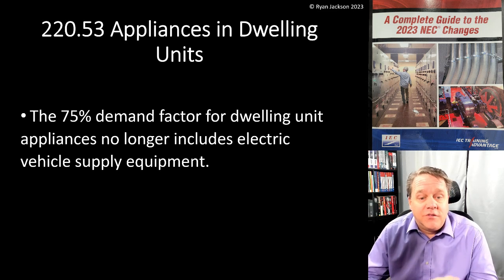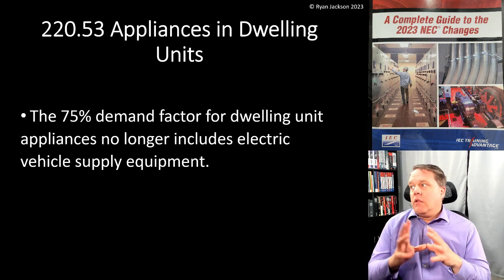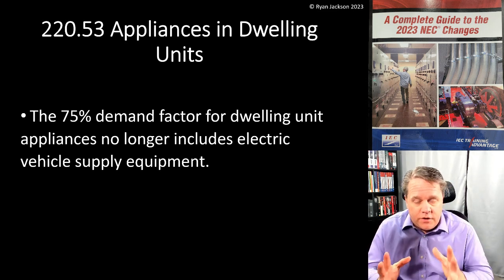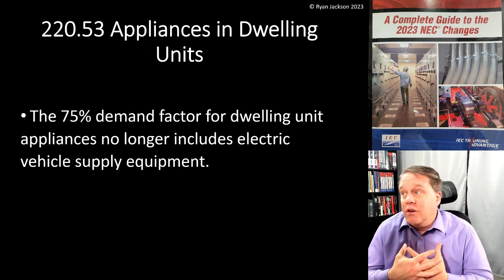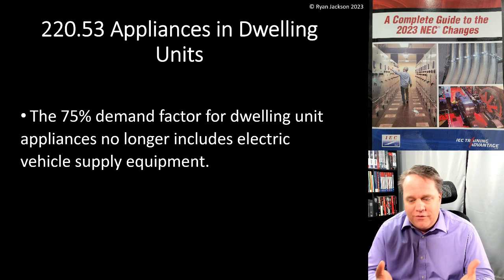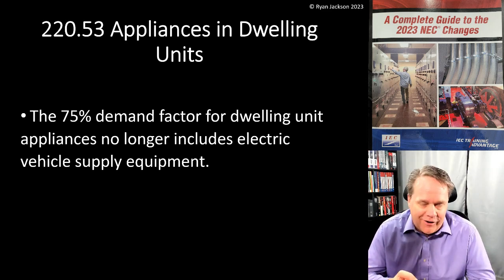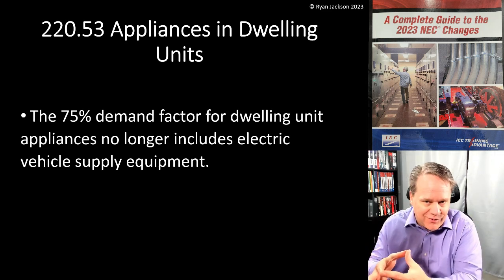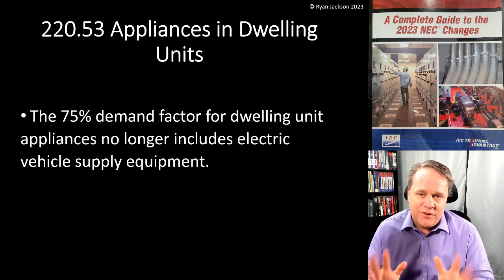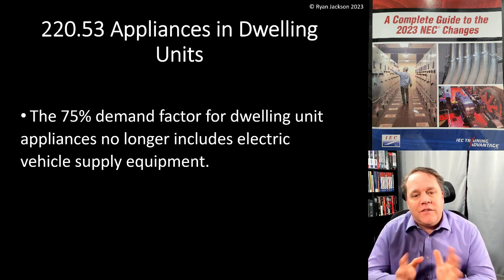The 75% demand factor for dwelling unit appliances no longer includes electric vehicle supply equipment. This is the first time we're talking about EVSE in this video series — electric vehicle supply equipment. I'm going to call them vehicle chargers because that's just what I call them. The actual charger is in the car, but you know what I mean — bear with me.